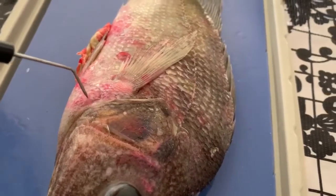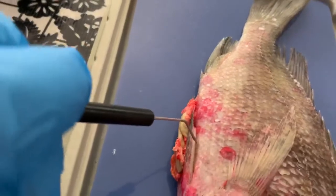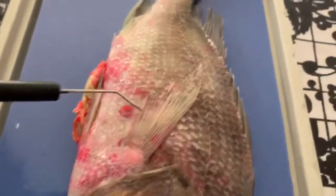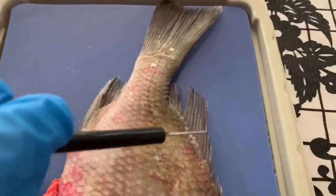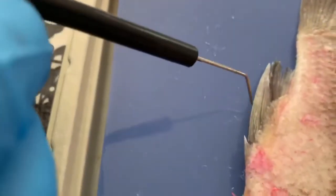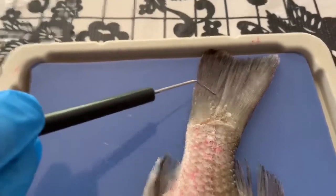We have our pelvic fin, we have our pectoral fin, we have our anterior dorsal fin which is the one closest to the front, we've got our posterior dorsal fin closer to the back, we have the anal fin which is right behind the anus itself, and then we've got our caudal fin which is our tail fin.